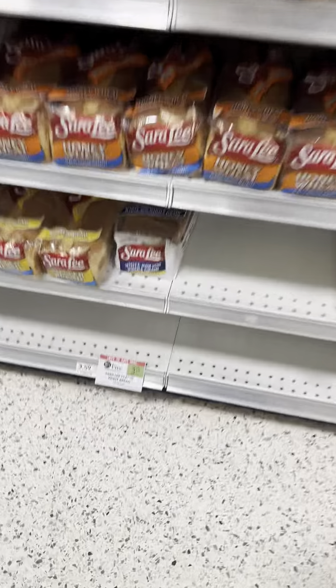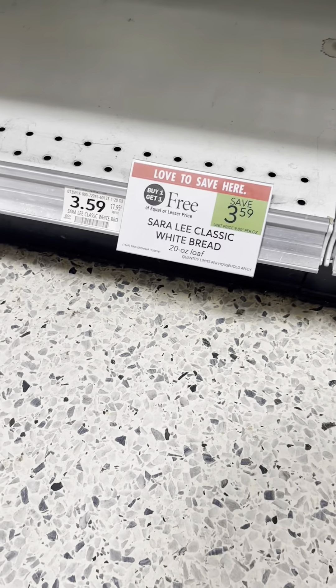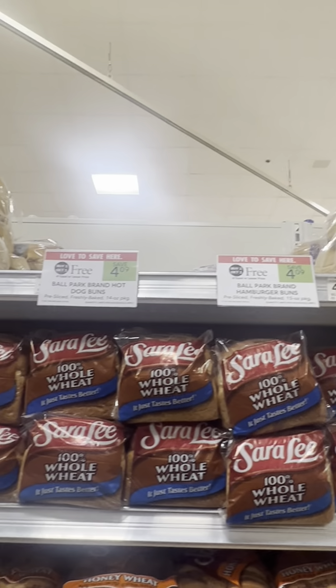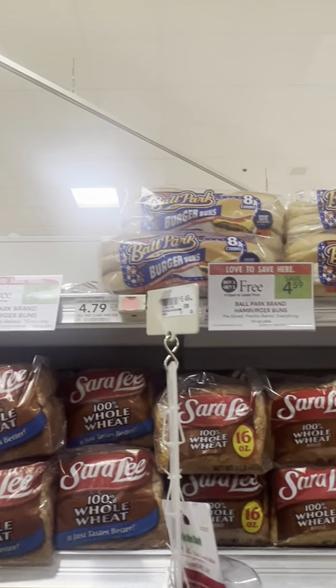If you're one that's in need of bread, you might want to grab the Sara Lee white bread because it is BOGO this week. And if you're in need of hamburger or hot dog buns, the Ball Park buns are BOGO this week as well.